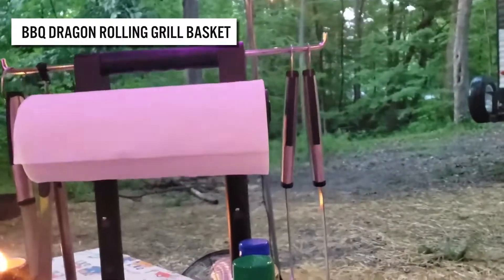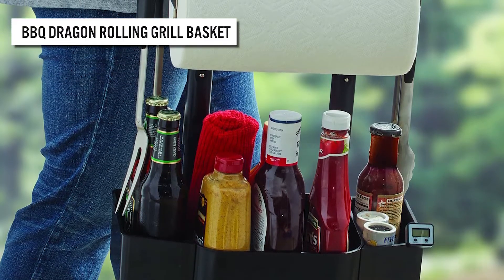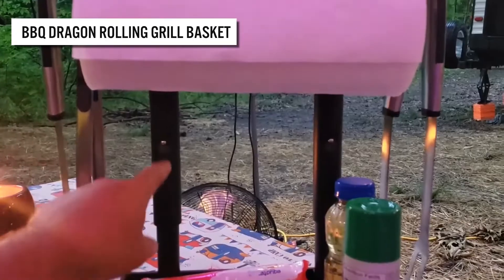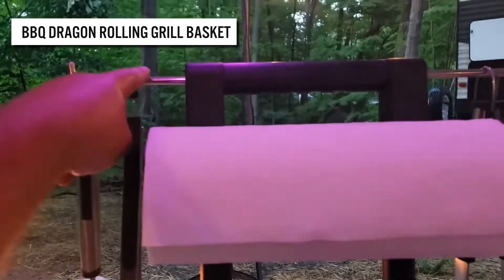Introducing the Mr. Barbecue Adjustable Grilling Caddy. Now it's easy to carry condiments, tools, and more in just one trip. It conveniently stores paper towels and utensils, keeping everything you need grill-side within reach. It also has height-adjustable telescopic legs, making it easy to customize.